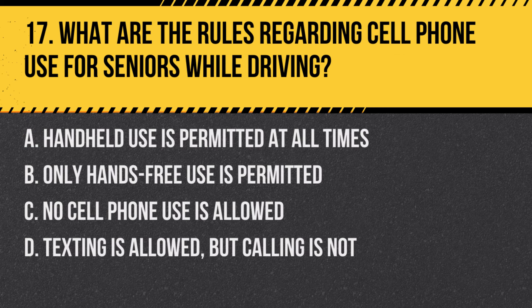Question 17: What are the rules regarding cell phone use for seniors while driving? a. Handheld use is permitted at all times, b. Only hands-free use is permitted, c. No cell phone use is allowed, d. Texting is allowed but calling is not. Answer: b. Only hands-free use is permitted. In California, drivers are allowed to use cell phones only in a hands-free manner.